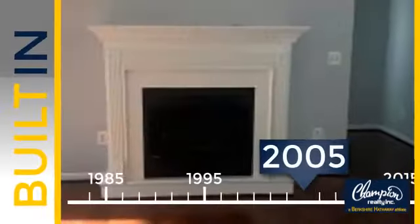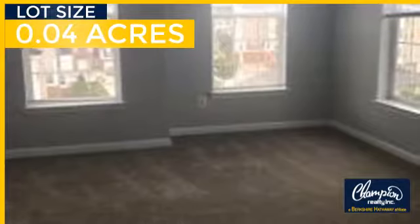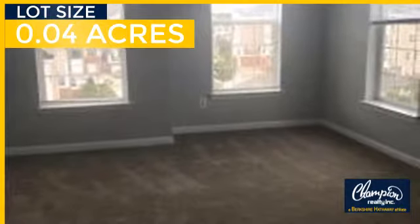This property was built in 2005 and features over 1,800 square feet of space, giving you a spacious layout to play host or kick back and relax after a long day.